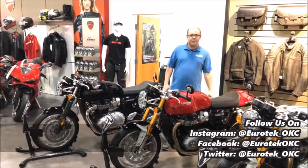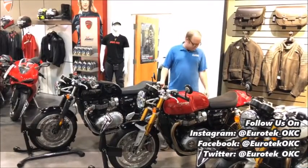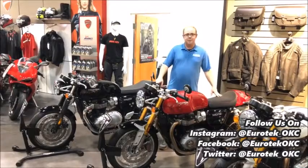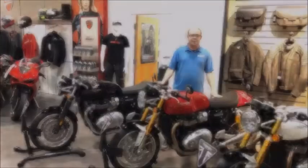You can customize both of these however you want — you can put a cowl on it, you cannot put a cowl on it, you can put an exhaust on it, knobbies, turbo, supercharger, whatever you want. Come take it for a test ride, check us out.